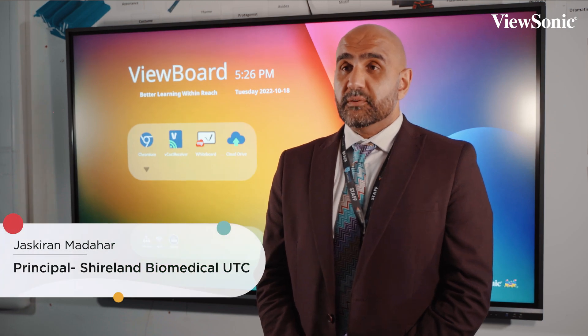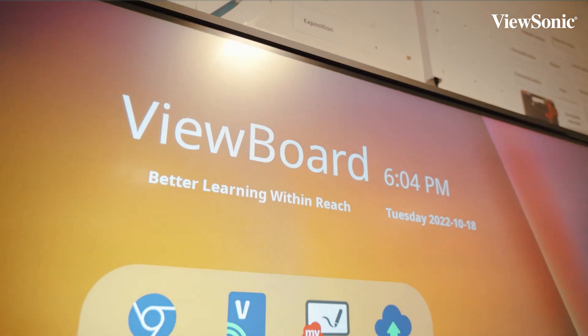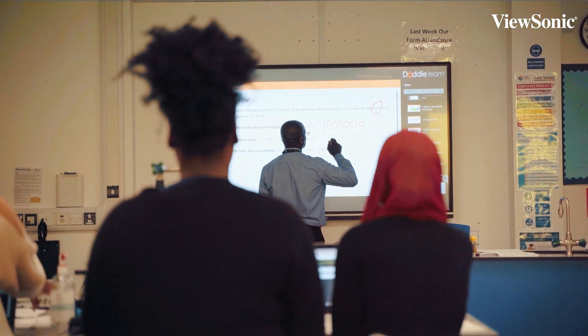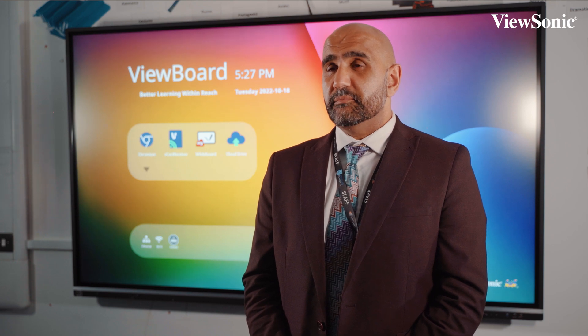The main reason for choosing ViewSonic was the ease of use. We did a poll with the staff and they said that the ViewSonic software and hardware was a lot easier to use than many of the competitors. The children enjoyed the fact that they can share what they're learning in the class live, and it meant the features that they offered were beneficial to us.